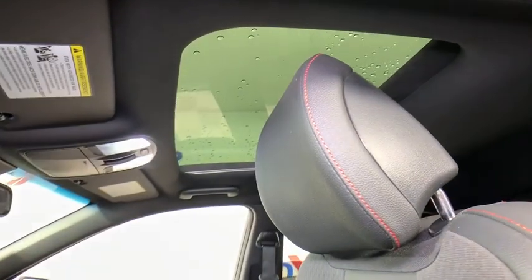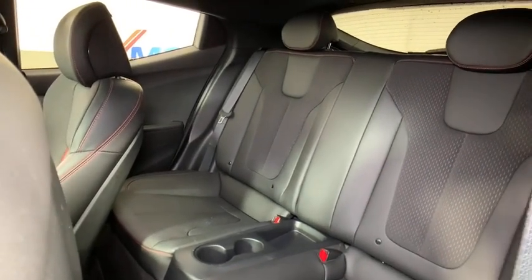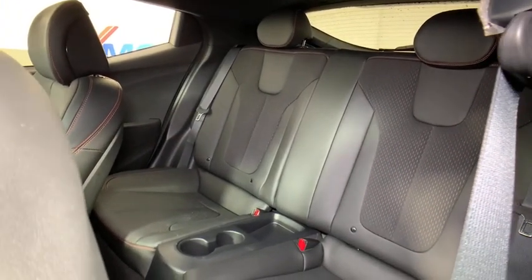Rear window defroster, trip computer, security system, power windows, electronic stability control, heated front seat, panic alarm, carpeted floor mats, cargo net.